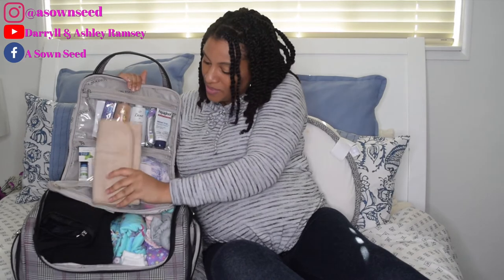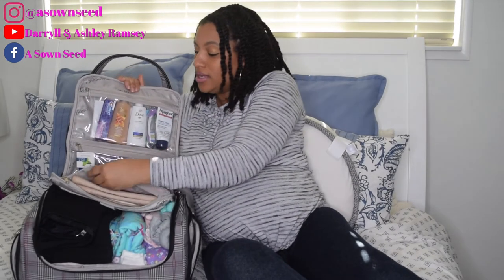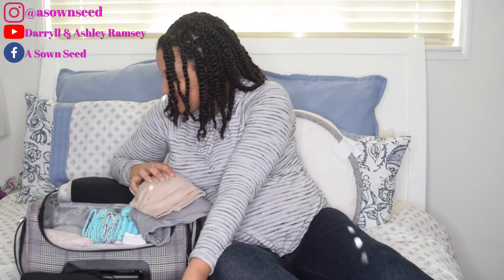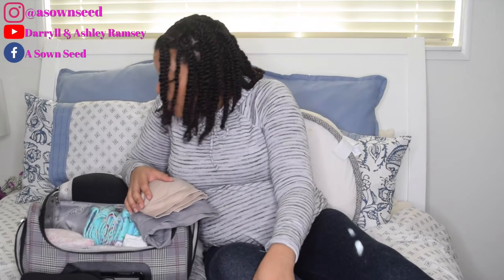We know hospitals give you mesh underwear and pads because you bleed for a few weeks after delivery. I'm just carrying underwear just in case. The mesh underwear is very comfortable — some people like to do Depends but I'm not doing that. I plan on using the hospital's stuff and really utilizing everything they give you because they give you a lot of good stuff. Then I have my nursing bras.